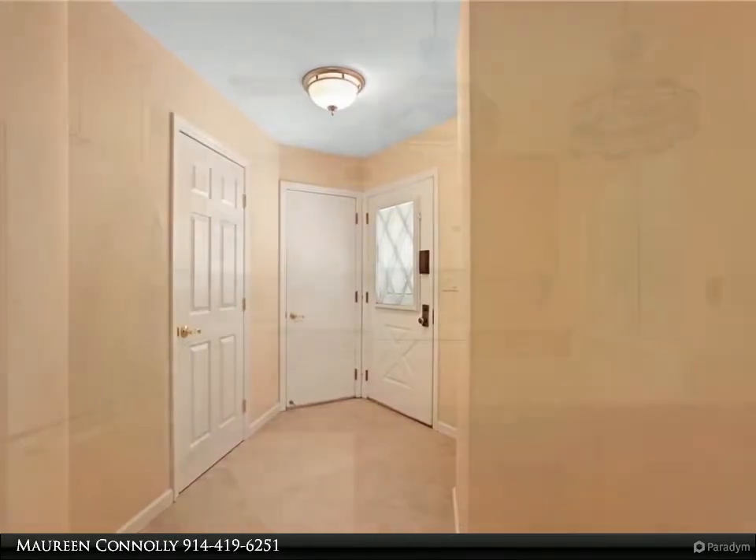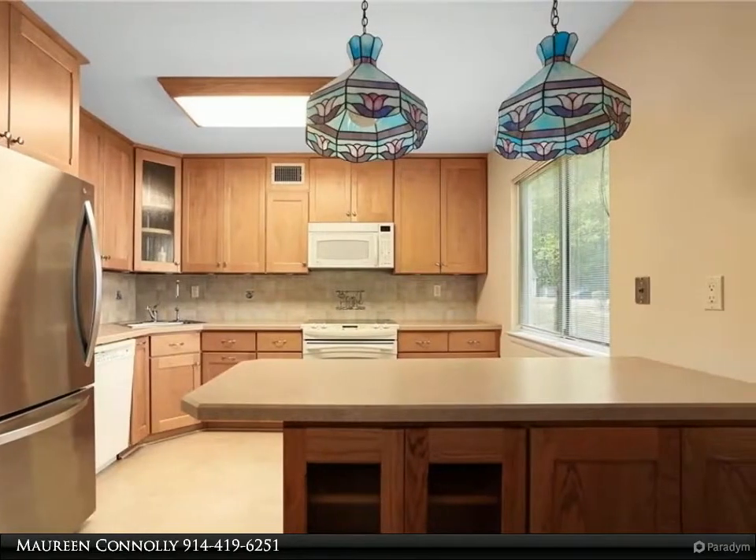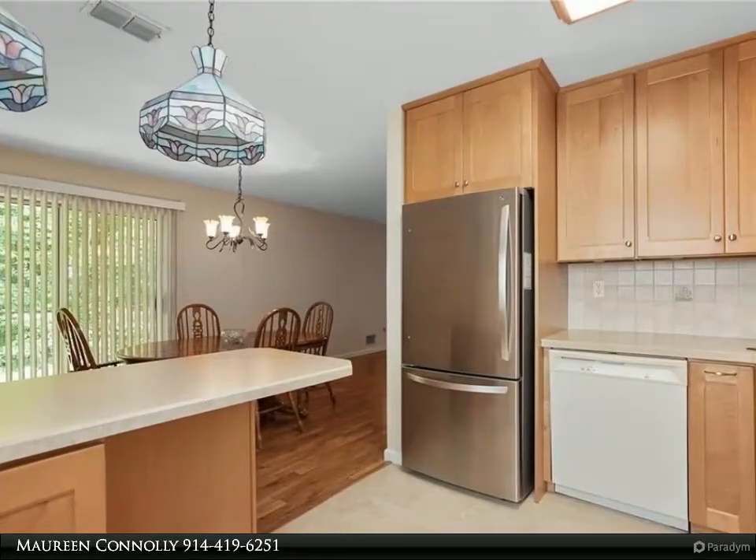With 1,550 square feet and an attached garage with attic storage, this place is bigger than many homes. And what value — low taxes, reasonable common charges for all that Jefferson Village offers.